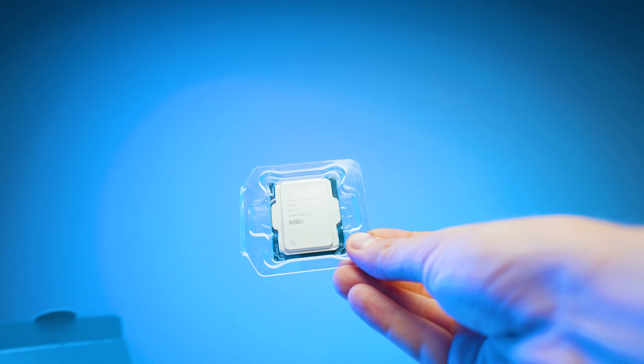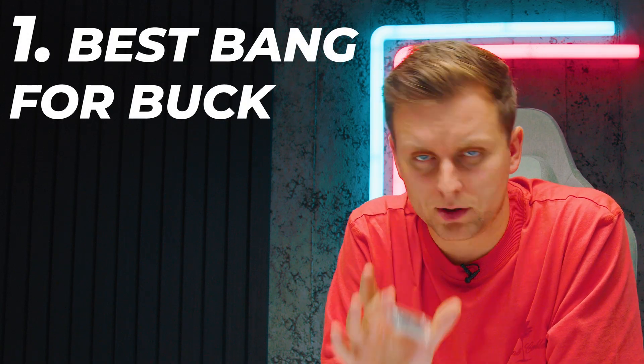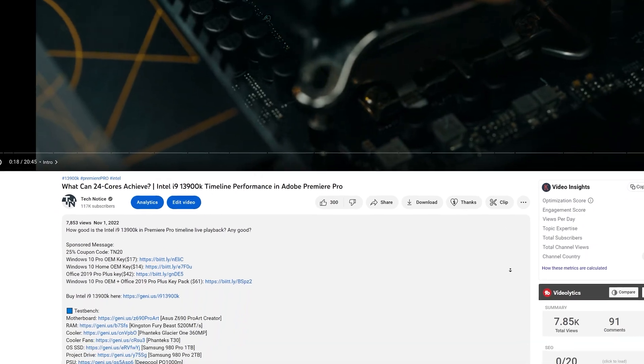Number one: best bang for your buck. If you're looking for the best performance for every dollar, this is not the CPU for you. If you're looking for the best bang-for-buck PC builds as a creator, there are build guides in the video description below on every single video on the channel.